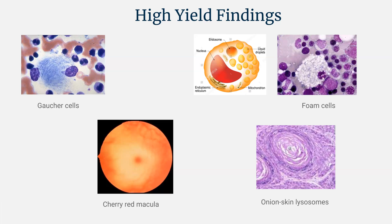This last image is an onion skin lysosome. The concentric rings give the hint of onion skin. If you see this in a lysosomal storage disease question, they're talking about onion skin lysosomes in Tay-Sachs disease. So to distinguish Tay-Sachs from Niemann-Pick: hepatosplenomegaly favors Niemann-Pick, foam cells are seen in Niemann-Pick, and onion skin lysosomes are seen in Tay-Sachs.